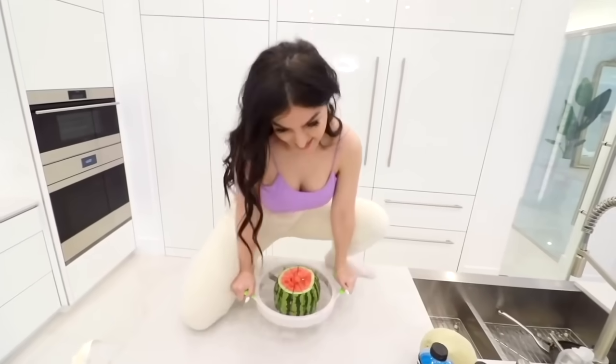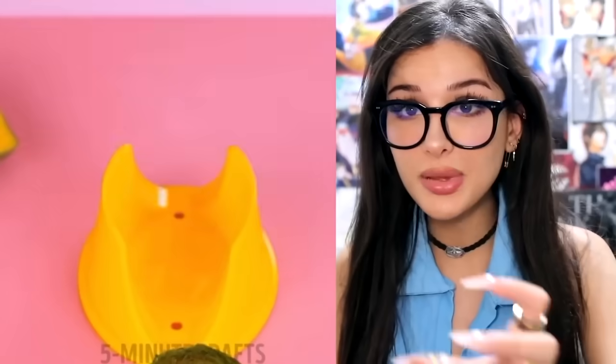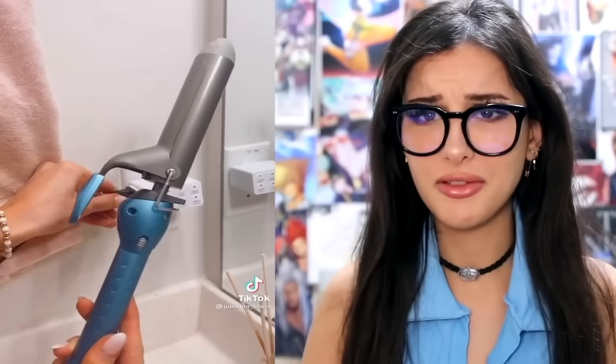A few years ago I tried out this watermelon slicer that worked great, but now they have one for mangoes. Mangoes are kind of annoying to cut — this slicer slices it in half and then just peels the skin right off. They took that off easier than I take off my socks — that was smooth. If you're ever paranoid about forgetting to turn off your flat iron or curler, there is a timed plug attachment where you plug in your hot tools and it has a timer — set it for 30 minutes and it automatically turns off. But what if you forget to press the button and a few hours later you come home and your house is burned down? Imagine if your parents put this on your PlayStation — you can only play for 30 minutes.